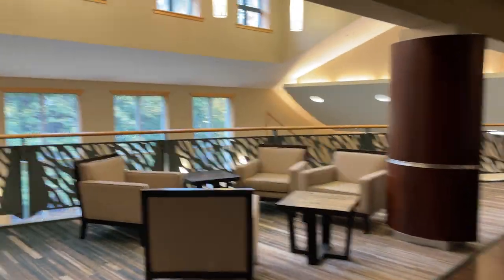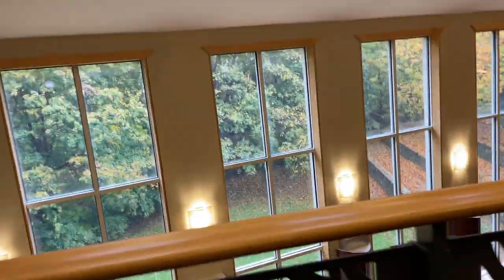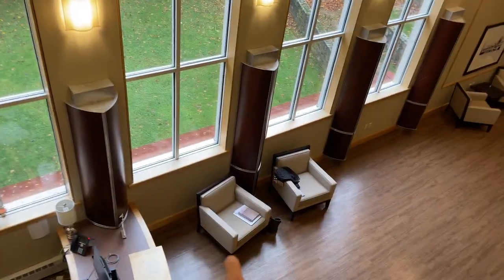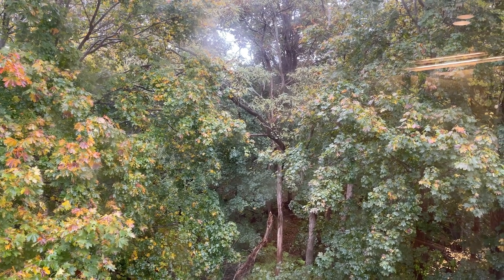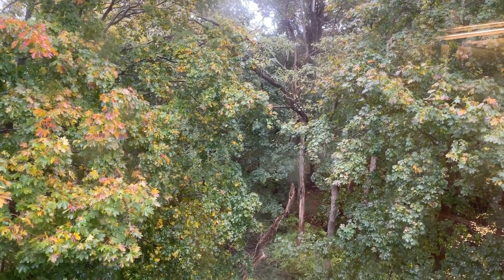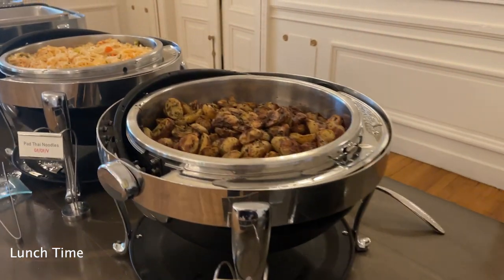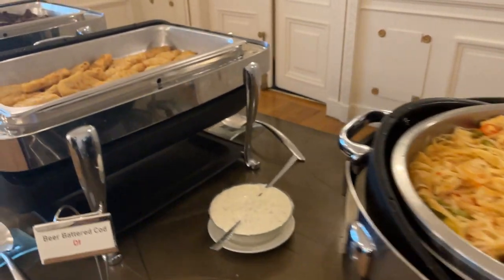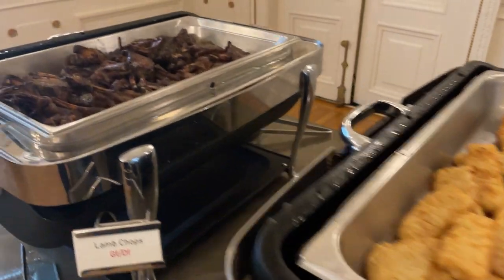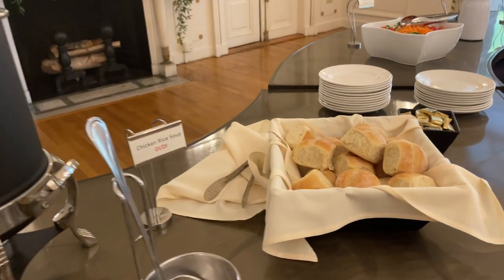It's great not having to keep going up and downstairs. From up here you can see downstairs where I was sitting earlier.